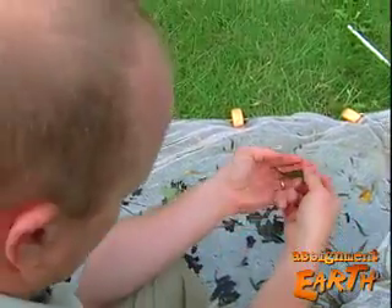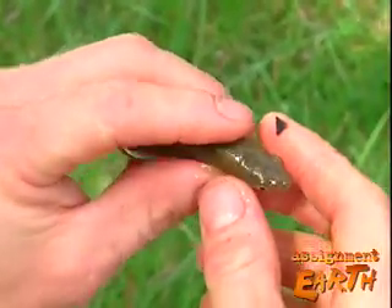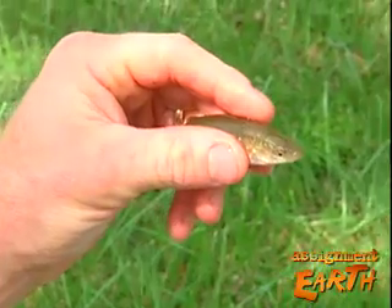See how their eyes are oriented to the top of the head? They can see insects and other things that fall into the water column. That's kind of how they get their name — top minnow.